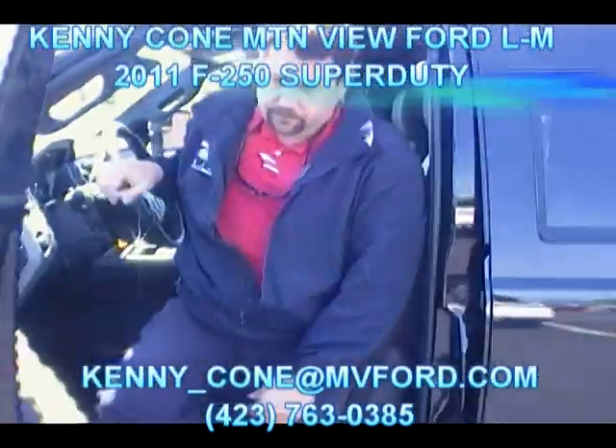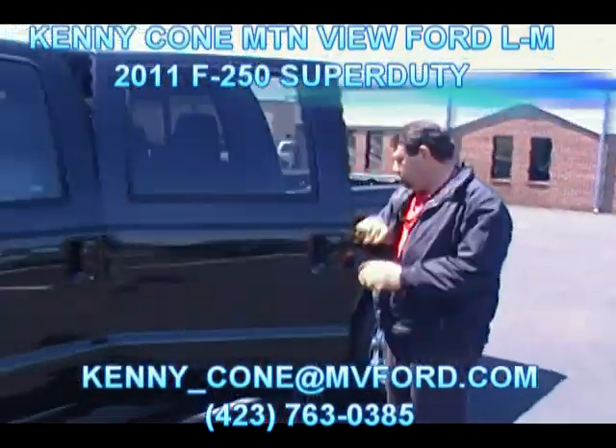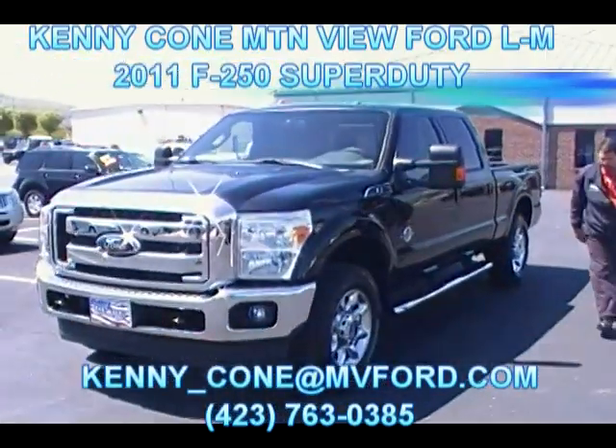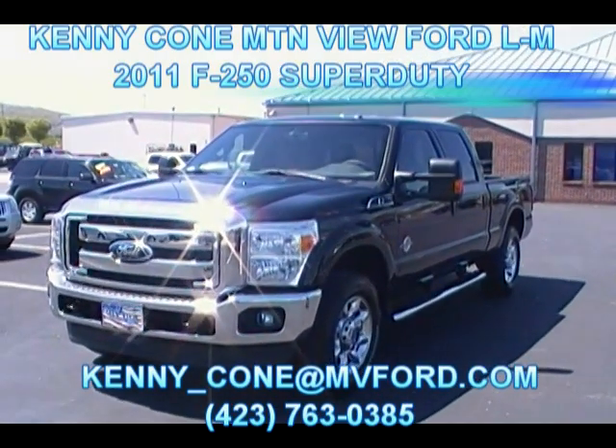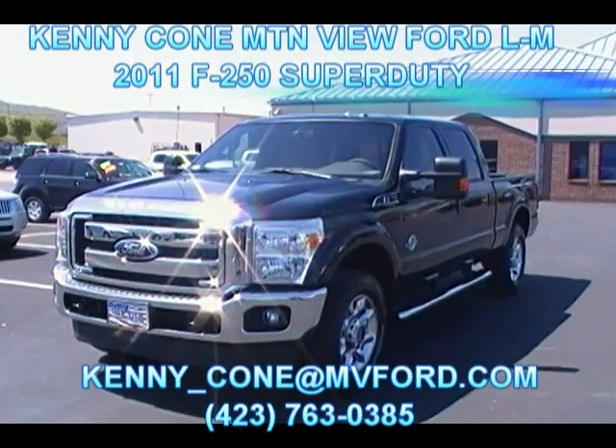If you want to see this 2011 Super Duty in person, or if you want to see Kenny Cohn, you know where we're located — 301 East 20th Street in downtown Chattanooga. Kenny, how can we reach you? 423-763-0385. If you want to see the 2011 Super Duty in person, come to Mountain View Ford Lincoln Mercury at www.mvford.com, or give Kenny a call at 423-763-0385.